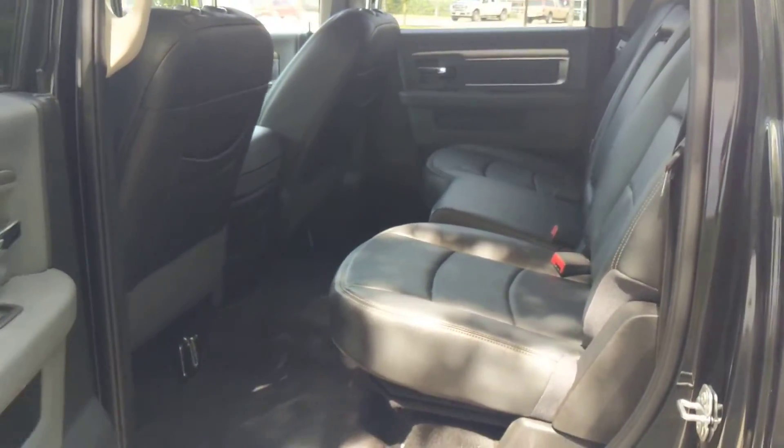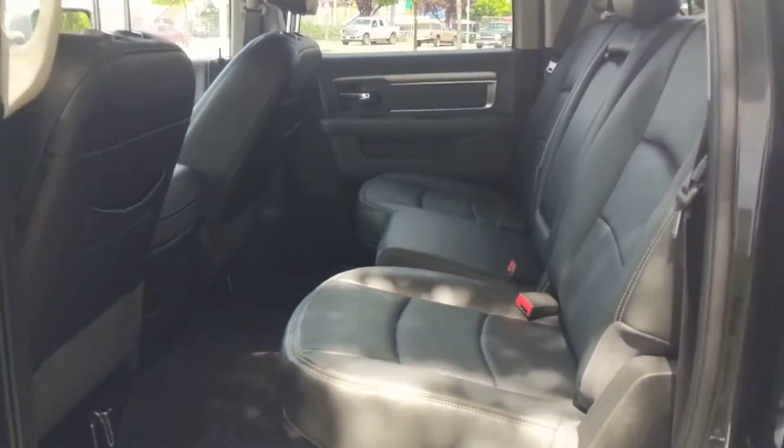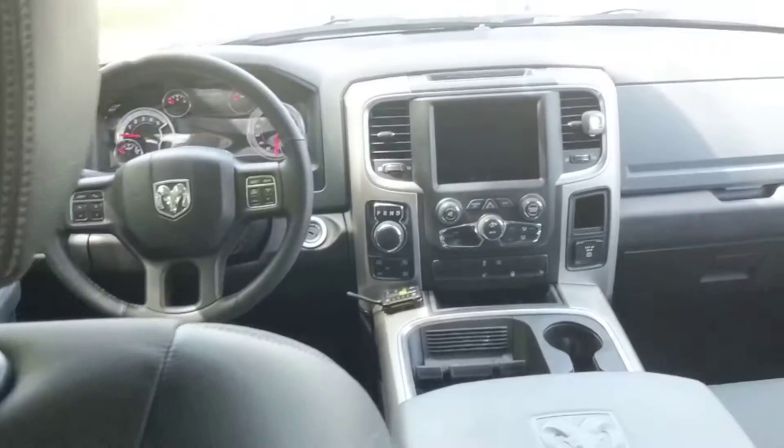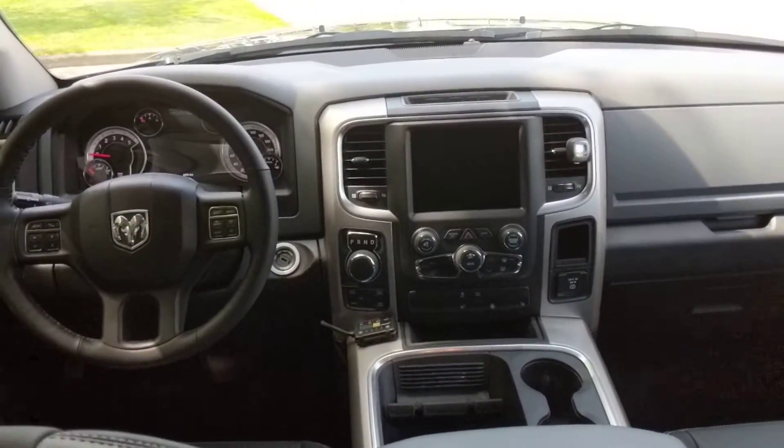Back seat — it is a crew cab, so the back seat has a lot of space. I know Chaz actually has a car seat back here usually, but being in here myself at my driving position, I am a little bit short, but obviously the back seat has more than enough room for myself. Kind of a quick overlook of the cab.